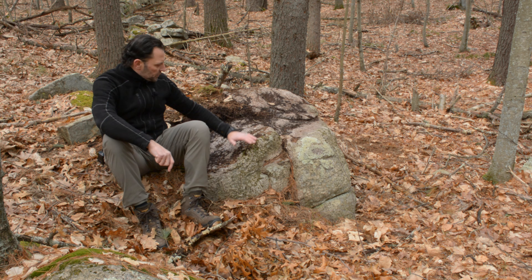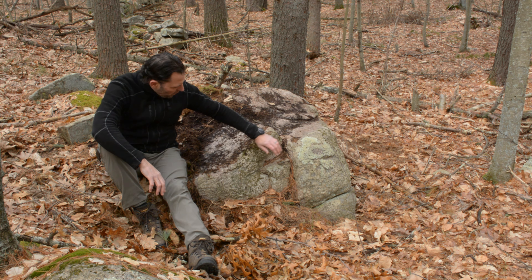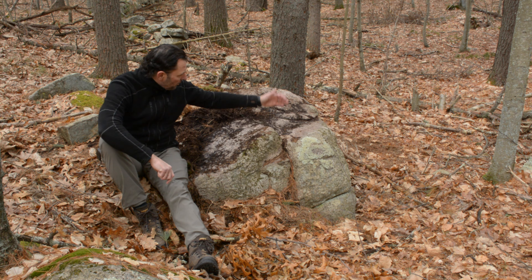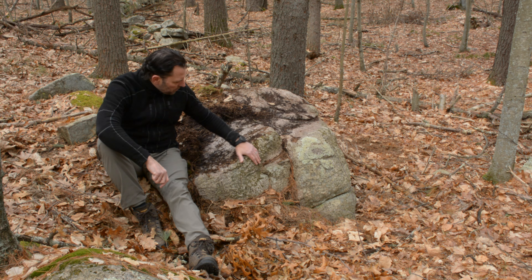Up here we see what I would argue is the headstone, and although on the other side we'll see it when we go up the wall in a minute, the eye would be here.